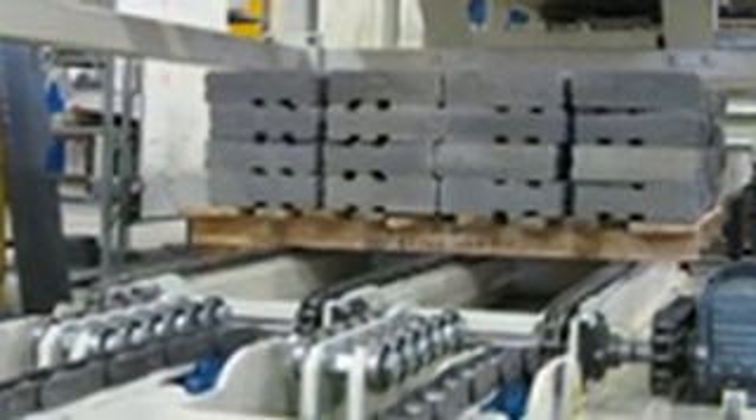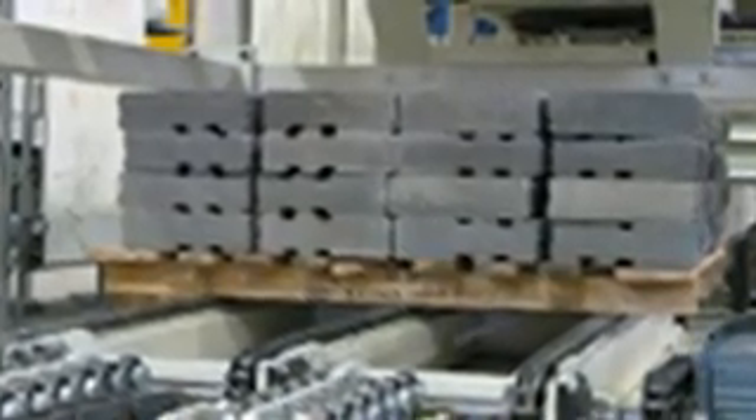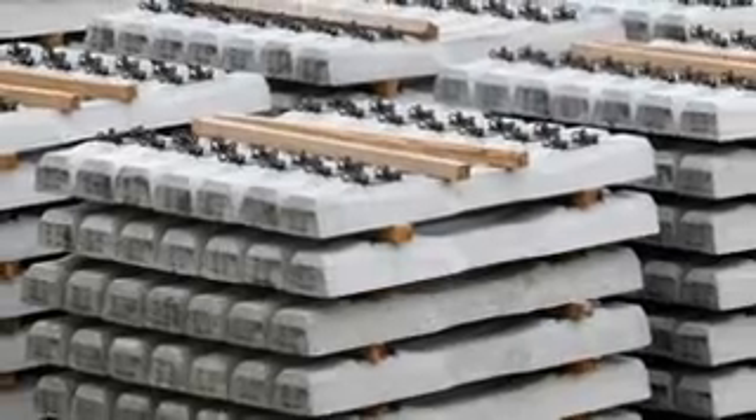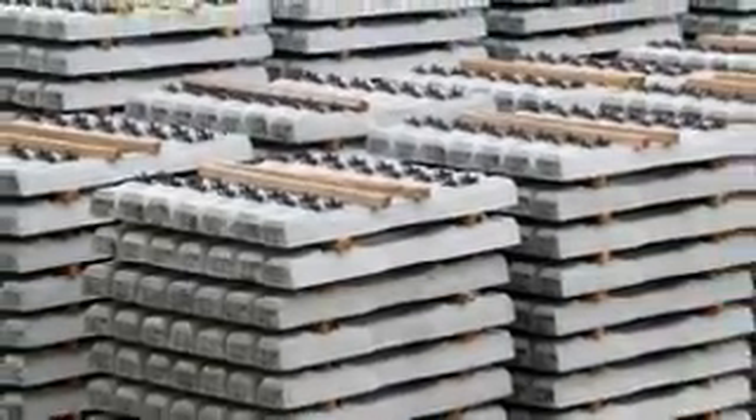Automacad President Louis Ebert saw the potential for a process improvement while observing plant employees manually carry heavy slabs of concrete to a strapping area for shipment. The concrete slabs were heavy, difficult to carry, and a potential safety issue.